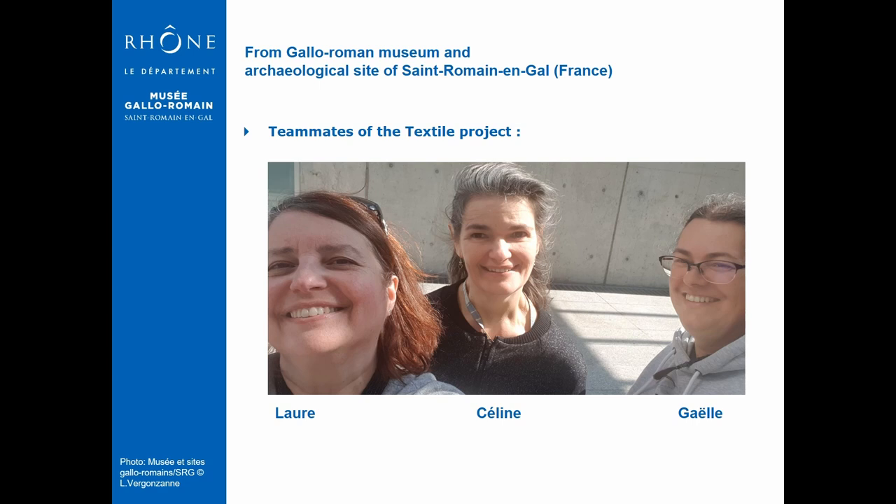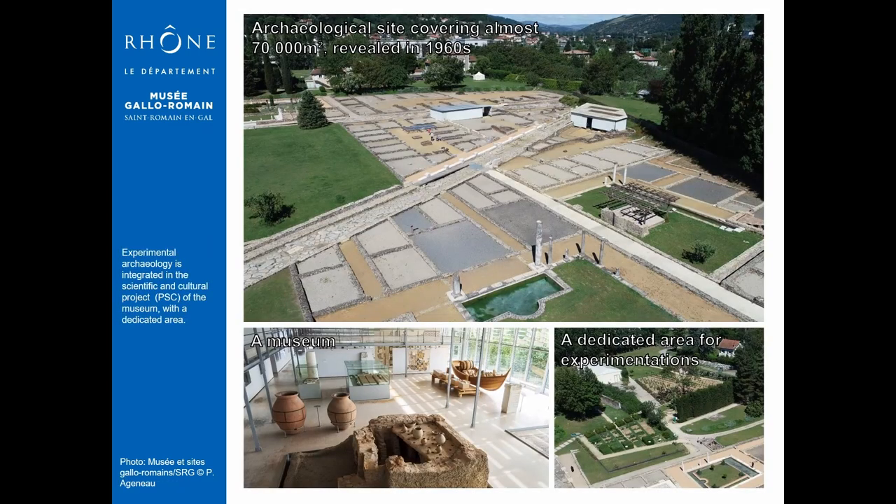We work in the visitor service team of the Gallo-Roman Museum of Saint-Romain-en-Galle, situated along the River Rhône in the Rhône district and 30 km from Lyon in France. The museum hosts some of the artefacts and mosaics that were found in the neighbourhood of the Antique City of Vienna, which was a very important centre in Roman times, located in the Gallia Narbonensis.